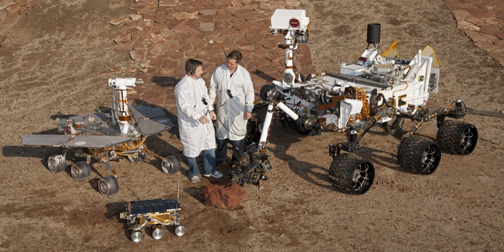Spirit is a robotic rover on Mars, active from 2004 to 2010. It was one of two rovers of NASA's ongoing Mars Exploration Rover mission. It landed successfully on Mars at 04:35 ground UTC on January 4, 2004, three weeks before its twin Opportunity landed on the other side of the planet. Its name was chosen through a NASA-sponsored student essay competition. The rover became stuck in late 2009, and its last communication with Earth was sent on March 22, 2010.